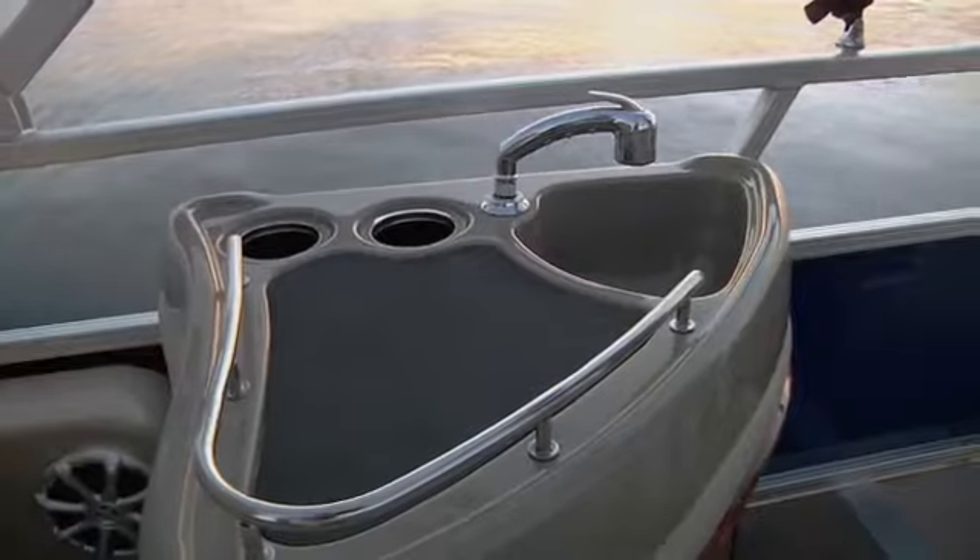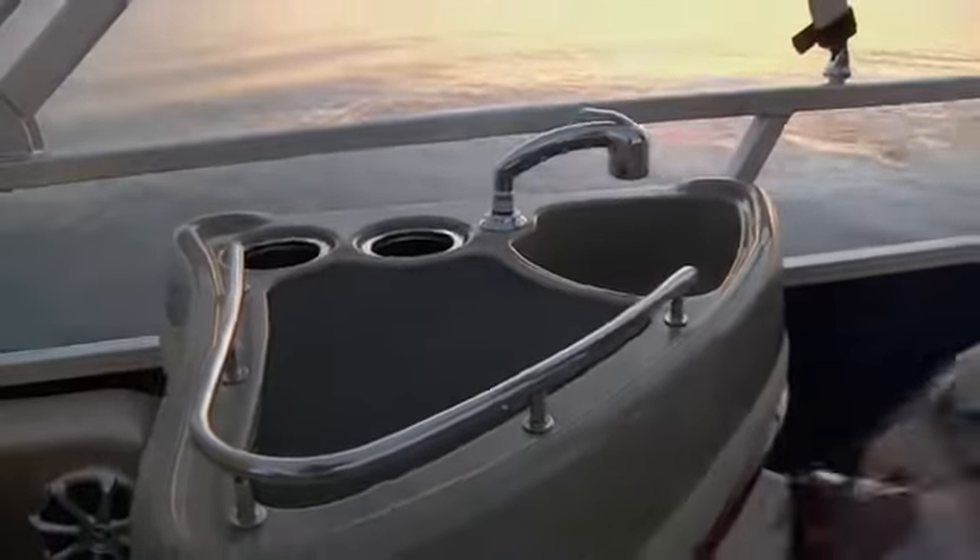An aft refreshment center features a food prep area and a sink with on-demand water, plus storage drawers below.